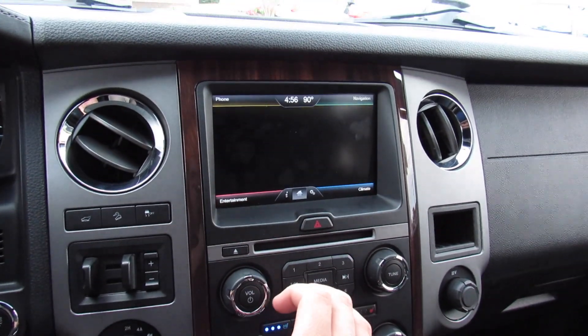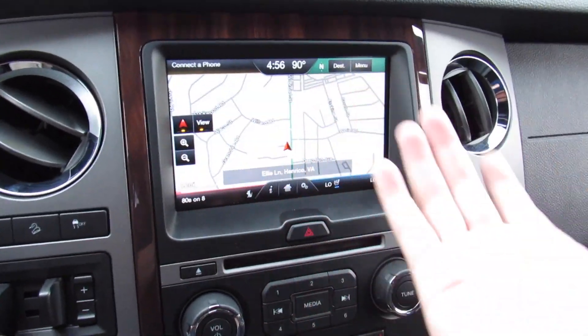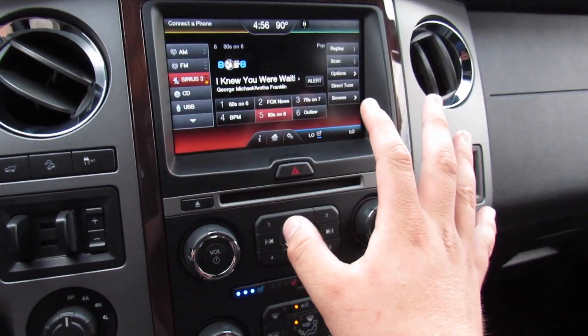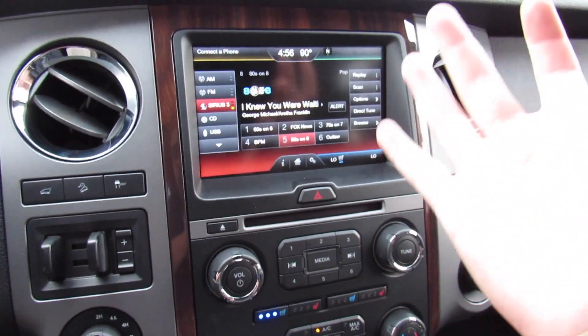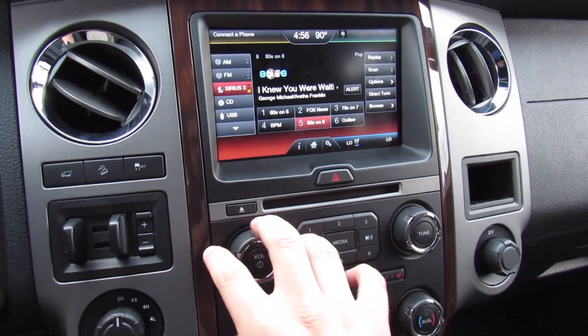On the display you have phone, navigation — which this one of course is equipped with — and your radio. This one has the Sony audio system: AM, FM, satellite radio, CD, auxiliary in — everything you'd expect, and it sounds great.